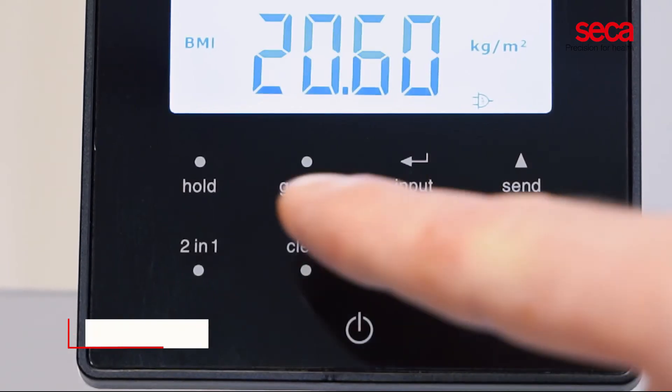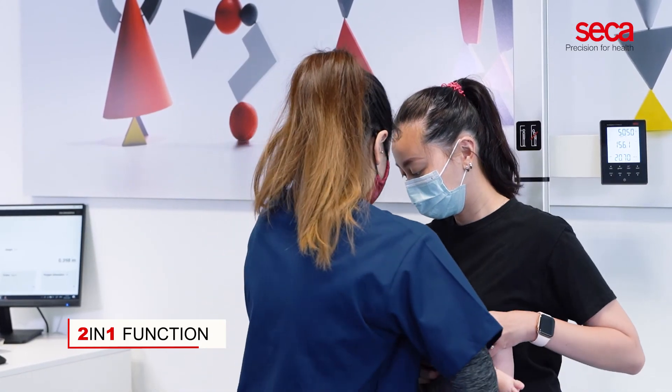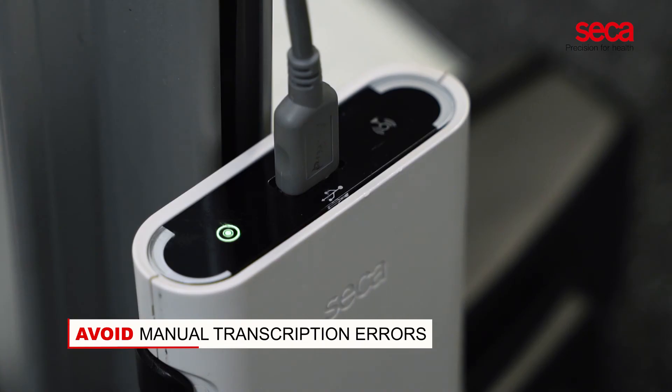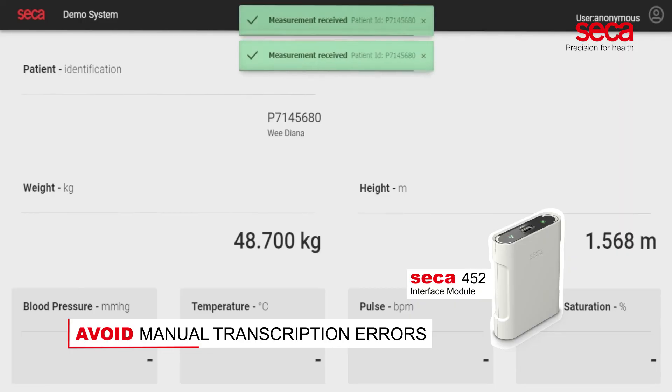The CECA 286 features additional functions. The 2-in-1 function allows a restless baby to be weighed in the arms of an adult. To avoid manual transcription errors, the CECA 286 can be connected to any electronic medical record system when equipped with the optional CECA 452 interface module and a barcode scanner.